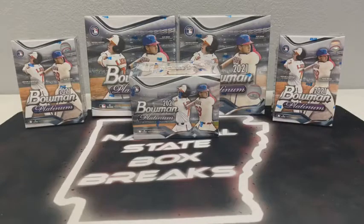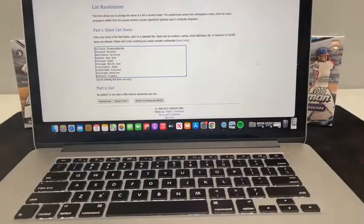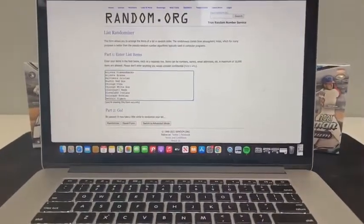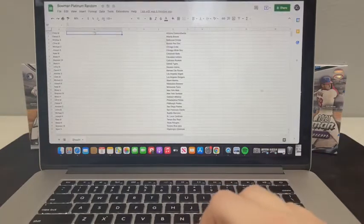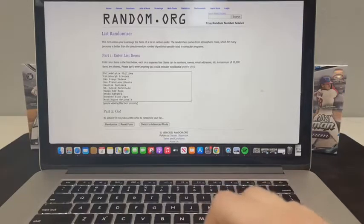Hopefully you guys are up for the challenge. If you're in the chat, be sure to give us a thumbs up. I've got 30 teams here in the list randomizer and we'll just randomize the list, then copy and paste it. We'll do it five times, so here we go.